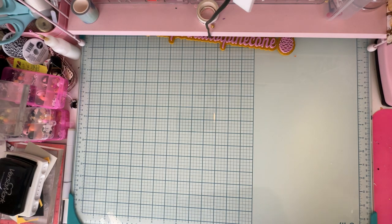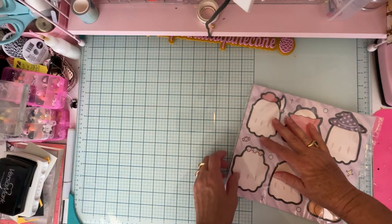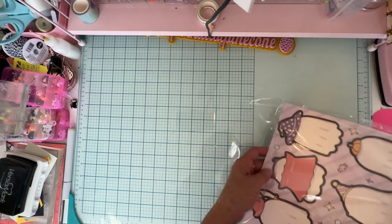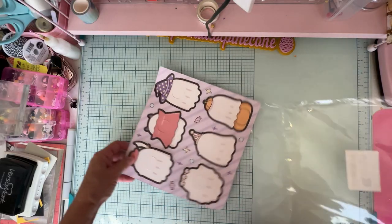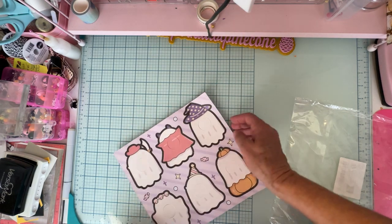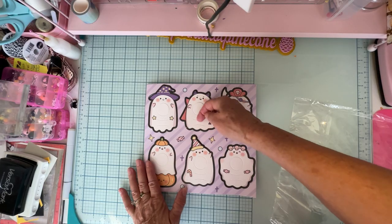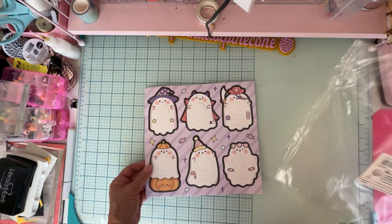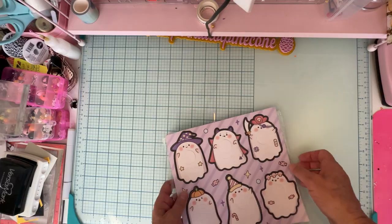I grabbed these for $1.75 — they're for Rosalyn to take Halloween treats to school. They're cute little punch-out ghosties, and a sucker fits inside. You put the sucker through and feed it through two little slits in the paper. I thought those were really cute — I think there are 30 of them, which should be plenty for her class.